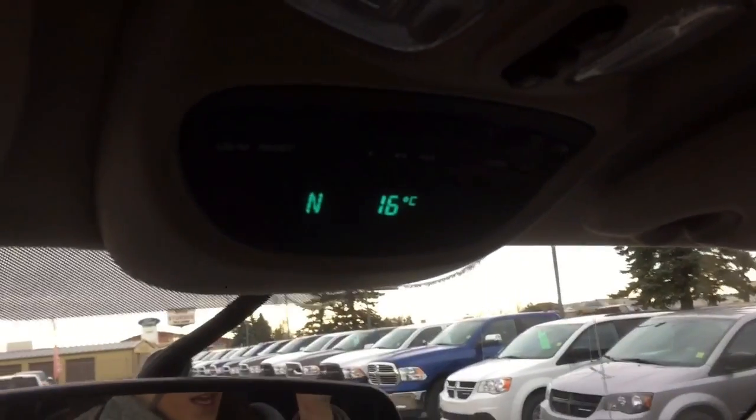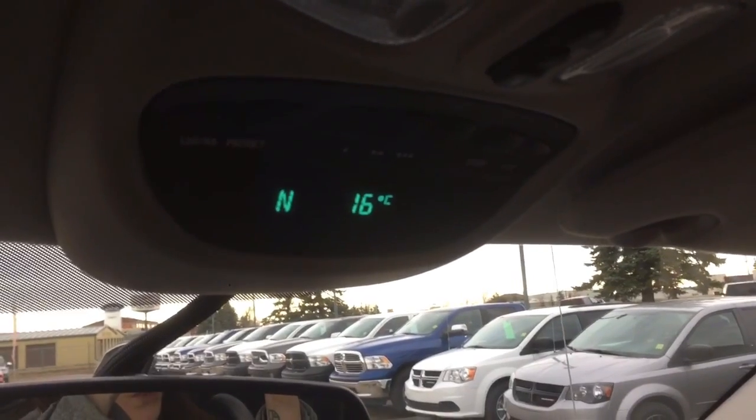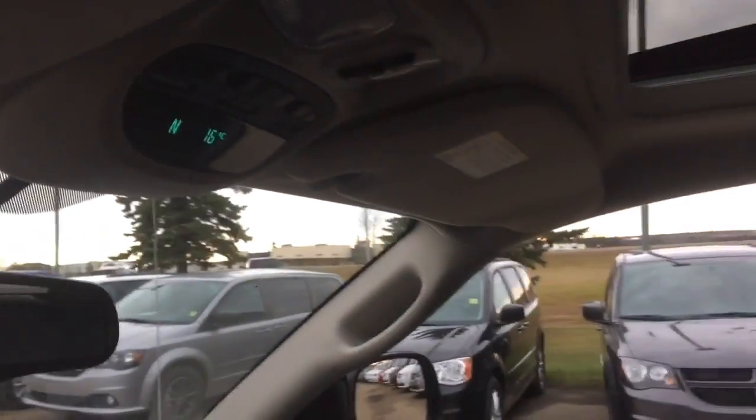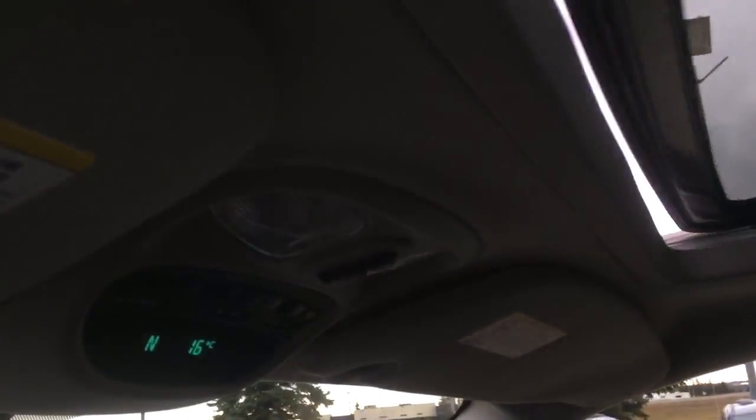Making our way up — we do have the compass up there so we're facing north and the outside temperature is 16 degrees. We do have a nice big sunroof on here as well, which is great for a fast truck. You open that up with those buttons there and you get that wind blowing in your hair.